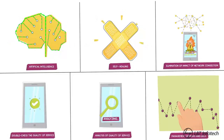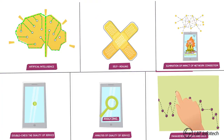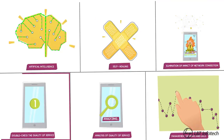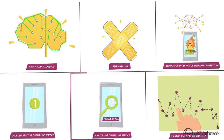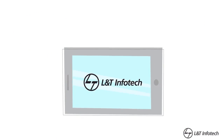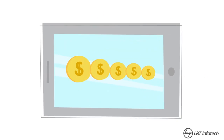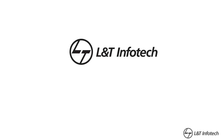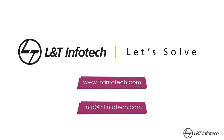A quick recap on what L&T Infotech Streaming Delivery provides: artificial intelligence, self-healing, elimination of the impact of network congestion, double-check and analysis of quality of service, and management of peaks and lulls. L&T Infotech Streaming Delivery Platform for excellent customer experience in real time at reduced costs for your business. For more details, visit www.infotech.com or write to us at infotech.com and we will be happy to get in touch with you.